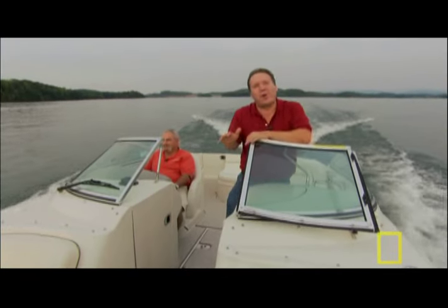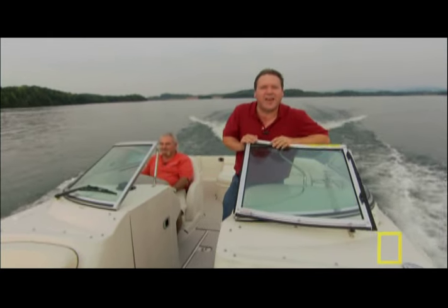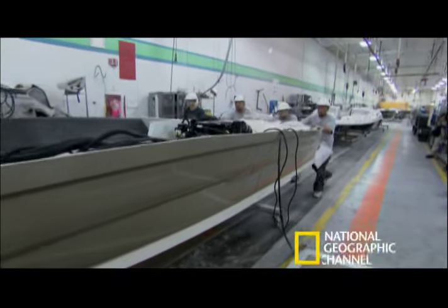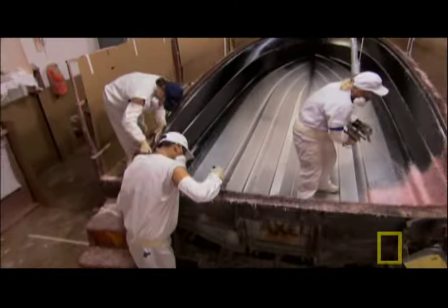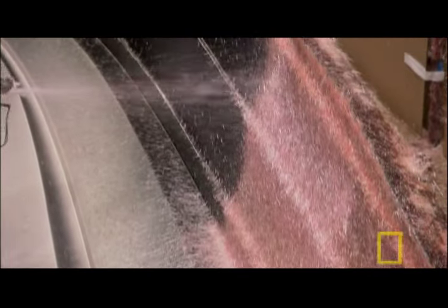Today, recreational boating is more popular than ever, and we're headed to a factory where they're keeping up with the demand. The company is Sea Ray in Venor, Tennessee. They're one of the largest boat manufacturers in the world, turning out a whopping 10,000 boats every year. Today, we're going to see how the company manufactures one of its most popular sport boats, the sun deck.